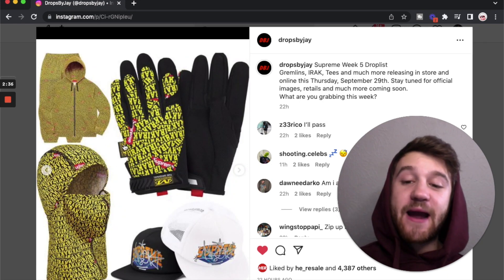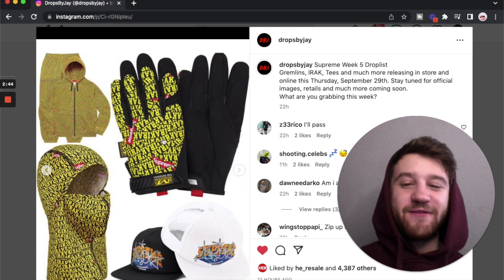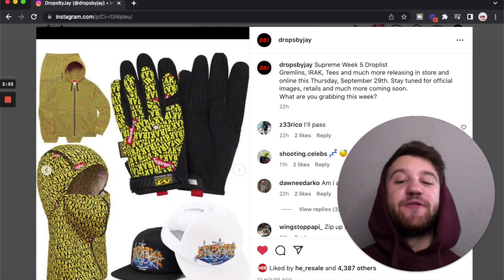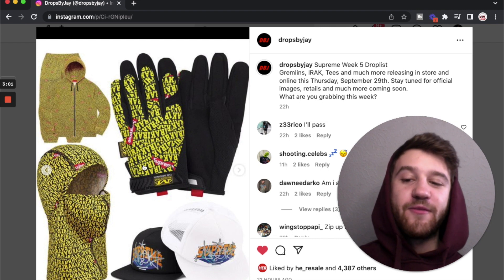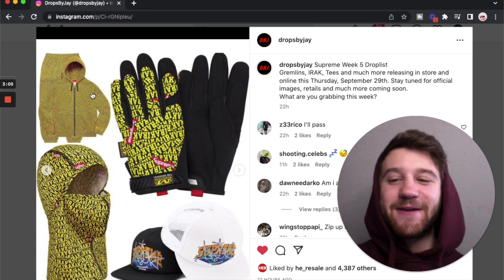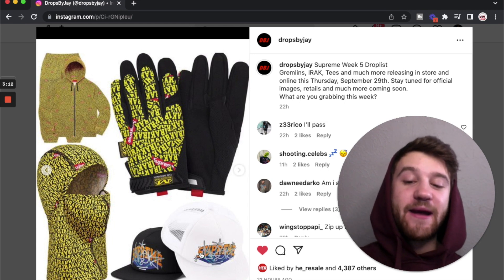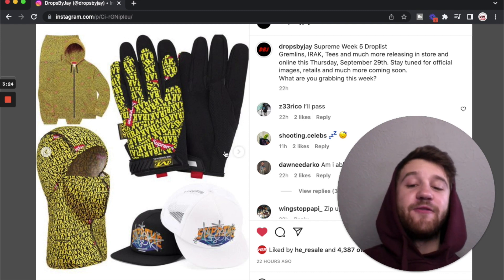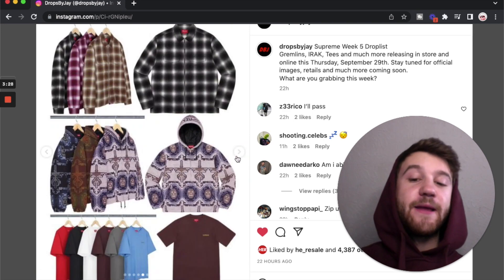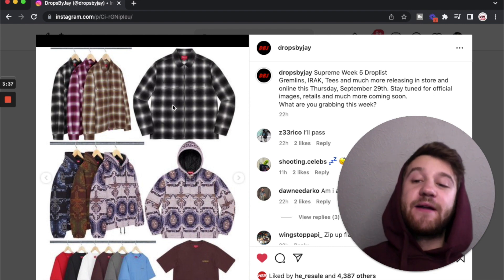Looking at the IRAK pieces next. IRAK is a graffiti group out of New York — I'm not super familiar with their work and I wasn't really feeling this collaboration. We've got items that are just kind of all-over print: sweatpants, a zip-up sweatshirt, gloves, and a balaclava. I'm typically not a huge fan of all-over print stuff. Maybe if you're a big graffiti fan you'll appreciate these, but not for me. There's also a snap bag — I do like the logo where they took the Supreme word and made it into the NYX logo with IRAK graffiti on top.